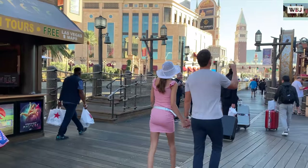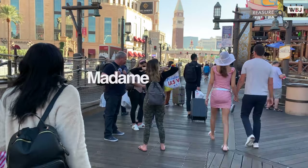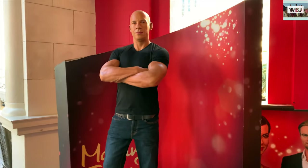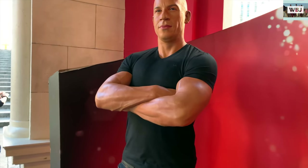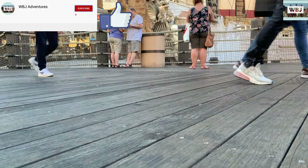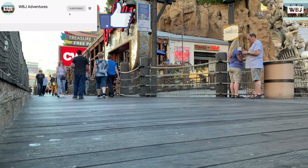Right next to it there is Madame Tussauds, which is a wax museum. We only stayed outside — we didn't go in — so we only saw Jamie Foxx and Vin Diesel, and they look pretty real. Anyway guys, our trip to Vegas was nothing too fancy. This video is just a continuation of the previous one, so thank you guys so much for watching. Don't forget to subscribe, leave a like, and leave a comment below — see you on the next adventure!